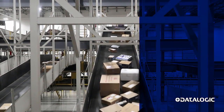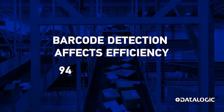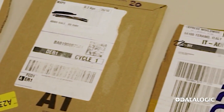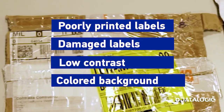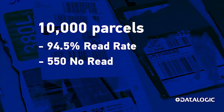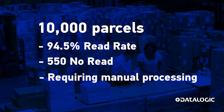Applications scanning as few as 10,000 parcels daily often see barcode read rates of 94% to 96%. Barcode reading is affected by poorly printed labels, damaged labels, low contrast, and colored backgrounds. A read rate of 94.5% creates 550 daily exceptions where parcels require manual processing, draining resources.